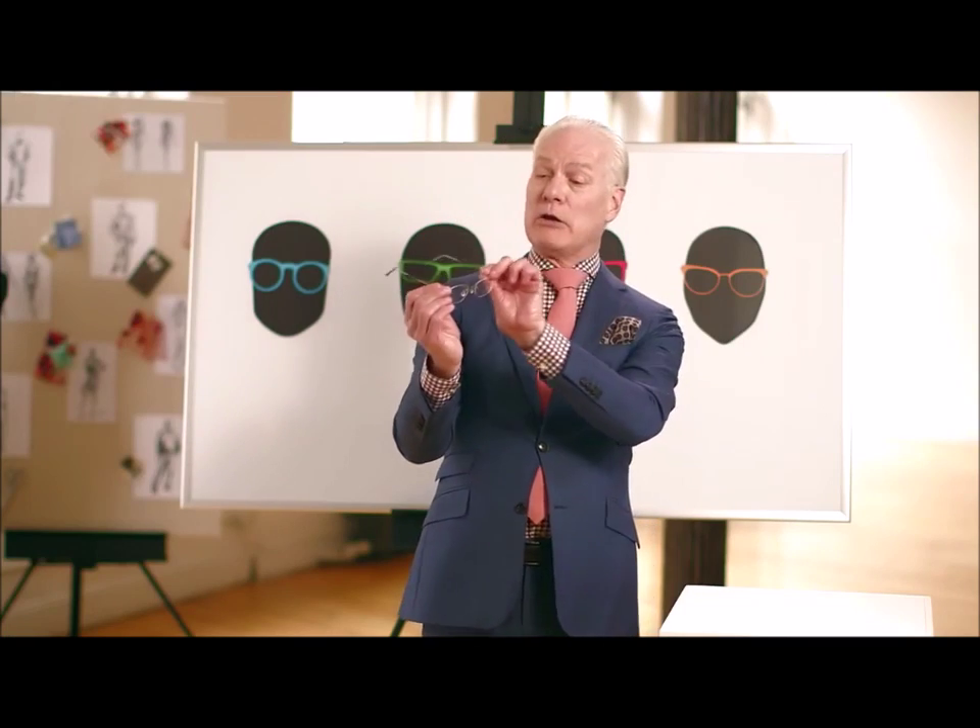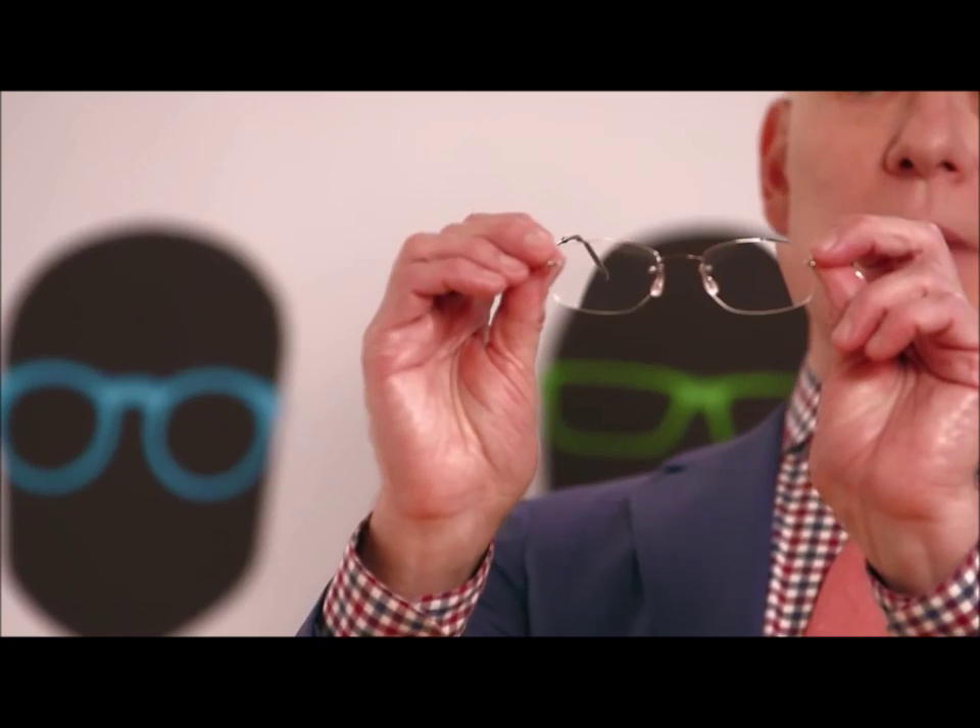Now, onto complexion. Your complexion doesn't matter for the shape of your frames, but it does impact which color frames you should consider. If you have a lighter complexion, darker frames are usually a good fit. And with darker complexions, lighter frames tend to be the better choice. Or if you're like me, choose a frame that has almost no shape and no color.